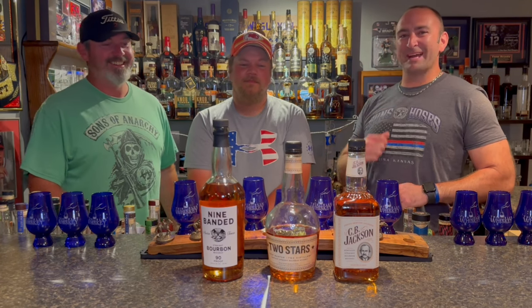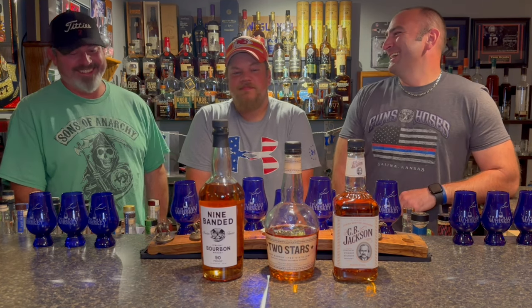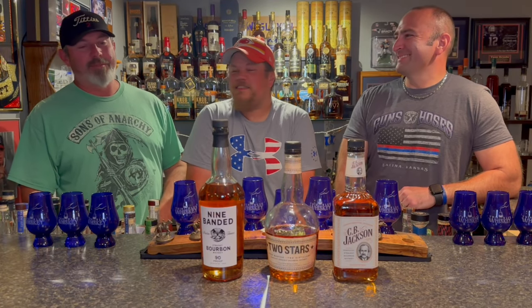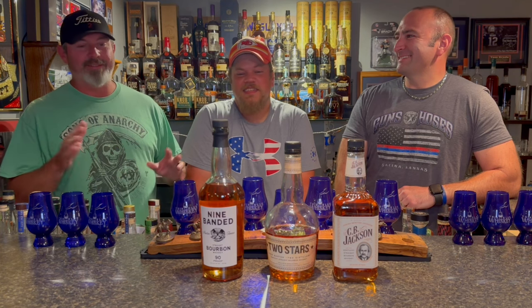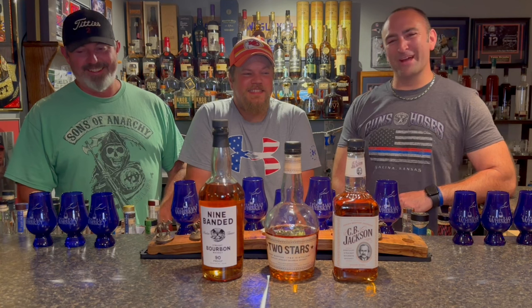Hey, welcome to Thin Blue Whiskey. Mike J., Jimmy back with you — we've had quite a little break. But today is going to be rather interesting because Jimmy does Dallas or San Antonio. I did a little swing down to Texas and picked up a few things that I don't think we can get natively where we are in Kansas. Bottom shelf Jim went shopping for everybody's enjoyment.